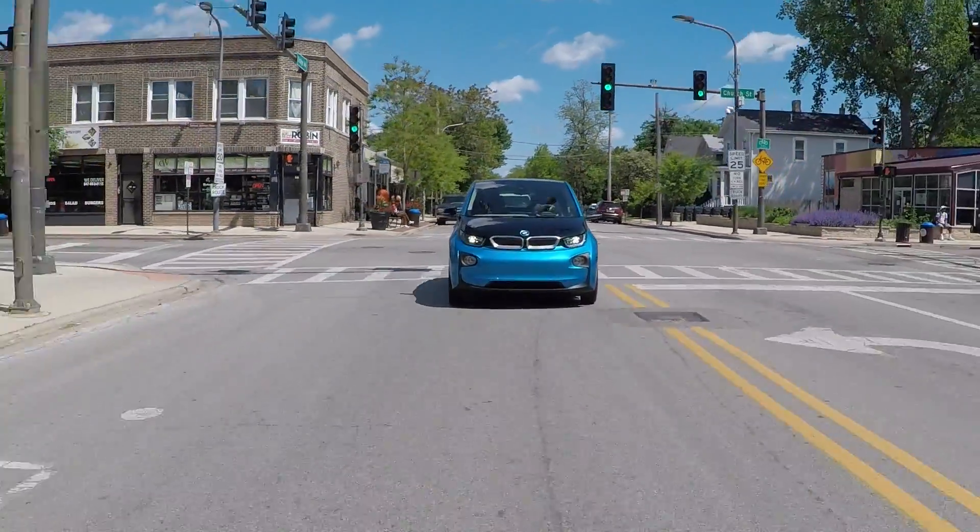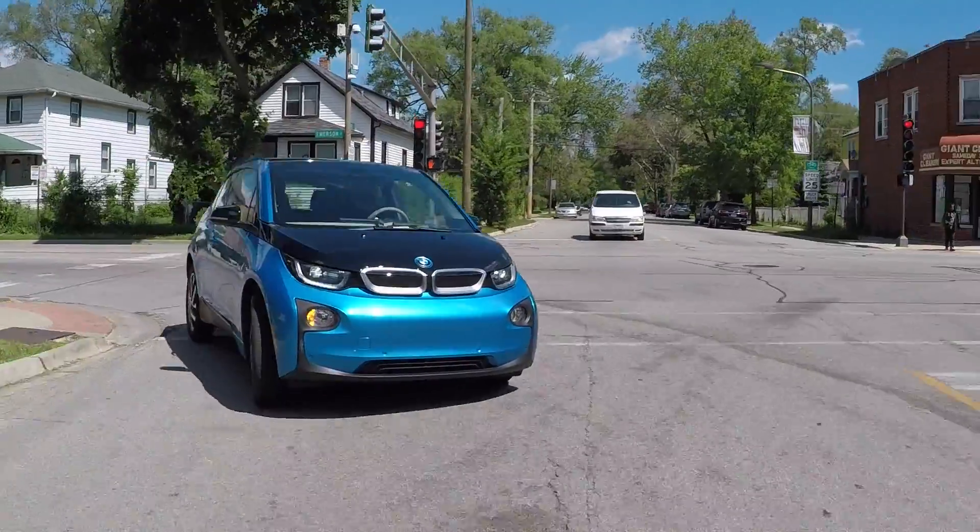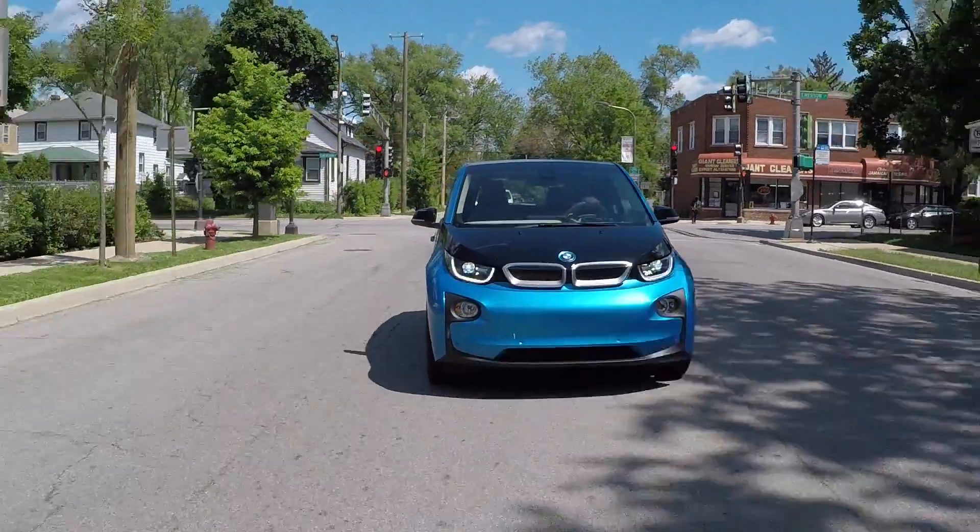Also, just the size of it — very short front and rear overhang — means you maximize interior space. The batteries and power units are all underneath, again maximizing usable space inside. It's got such an incredible turning radius, you're going to be able to get anywhere you need to go in the city.